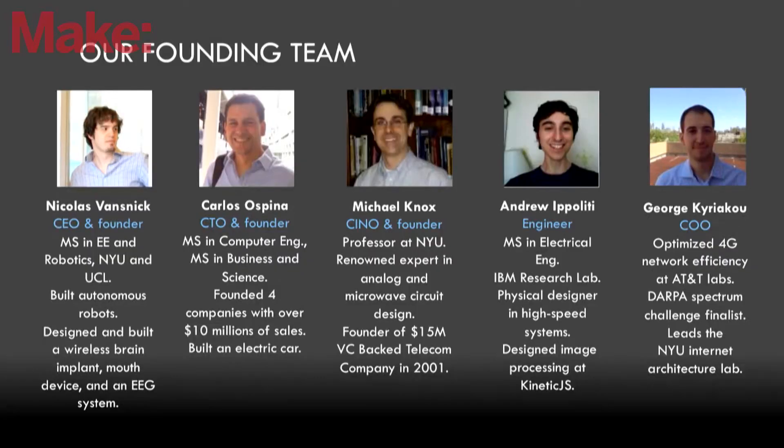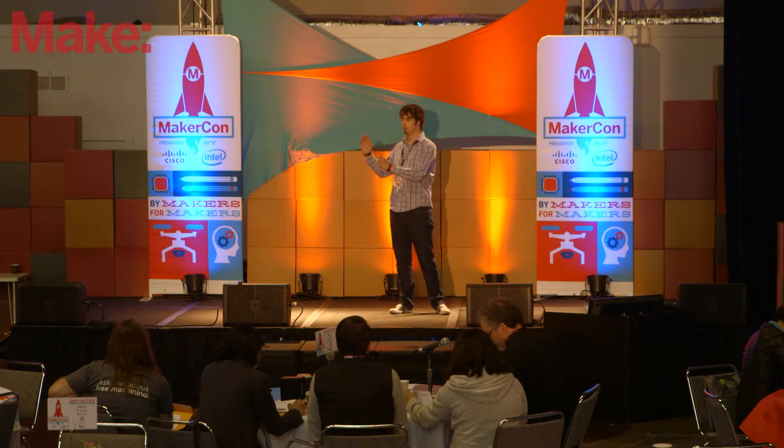Let me give you a quick overview of our kick-ass team. I'm a robotics engineer — I designed EEG systems and brain implant devices before. Carlos, my co-founder, is from Colombia and started two companies in the US generating over $10 million in revenue. Michael Knox is in charge of innovation and finding new materials, and founded a VC-backed company in 2001. Andrew is our designer — he developed the entire graphical user interface and was working at IBM before. George, our COO, was the leader of the NYU Architecture Lab and has joined us to create our entire inventory system, tracking every part from our HQ all the way to the final product.